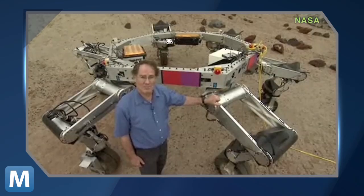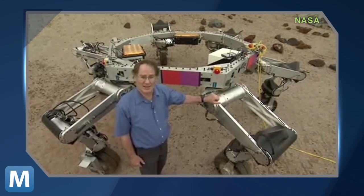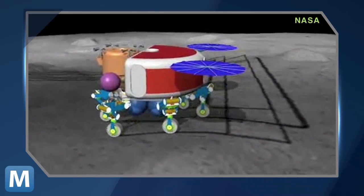This vehicle is just a prototype and it's only about half as big as the one that we expect to fly in another decade or so. And with legs like these, we could not only land them on the moon, but then they'd have mobility and manipulation when they got there.